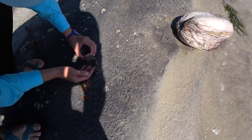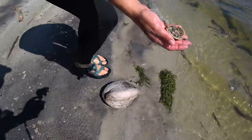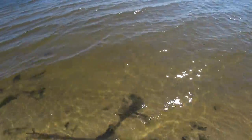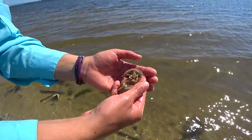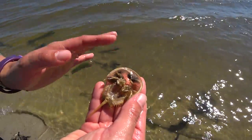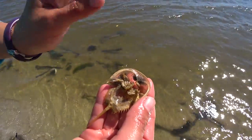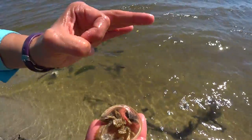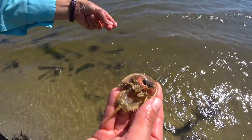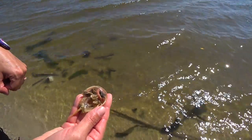All right, last thing — let me rinse this out. This is another horseshoe crab molt — you can see the legs right here. Once they get sexually mature at about 10 years, the males will start to develop almost like boxing glove appendages. They look like big circles with little hooks on them — completely like boxing gloves — and they use that to clasp onto the females when they're mating. They don't reach maturity until 10 years old.